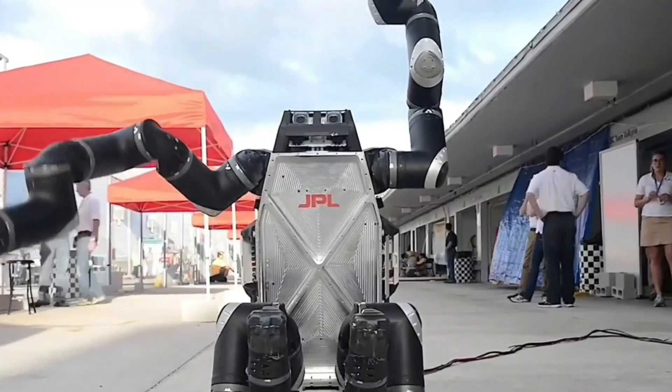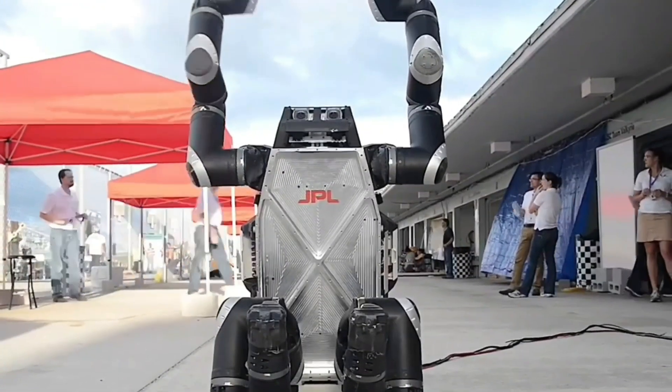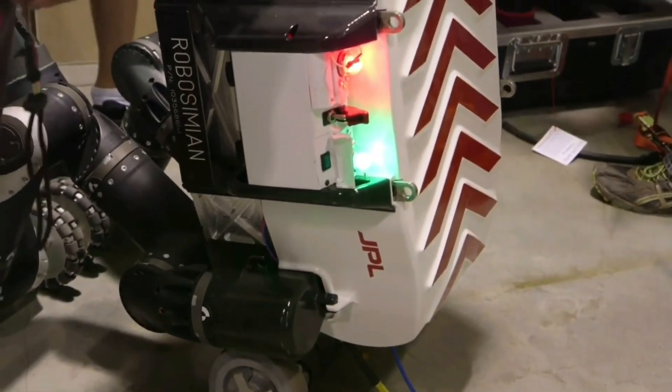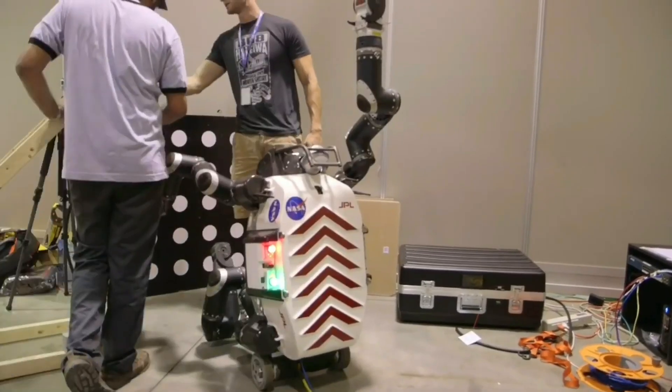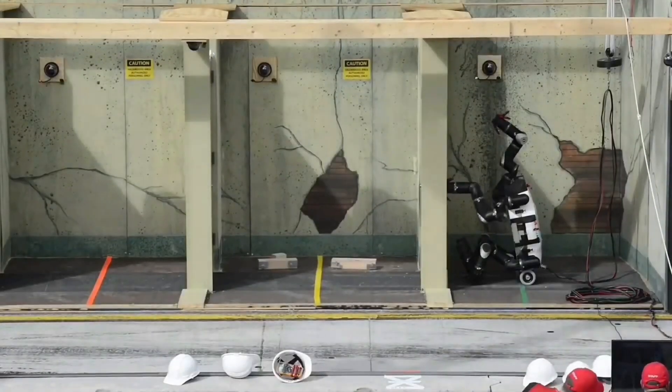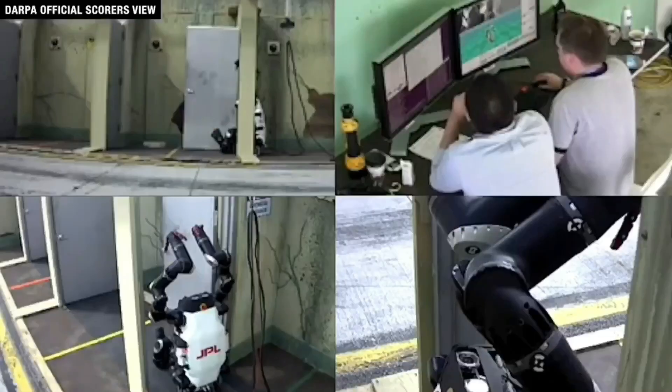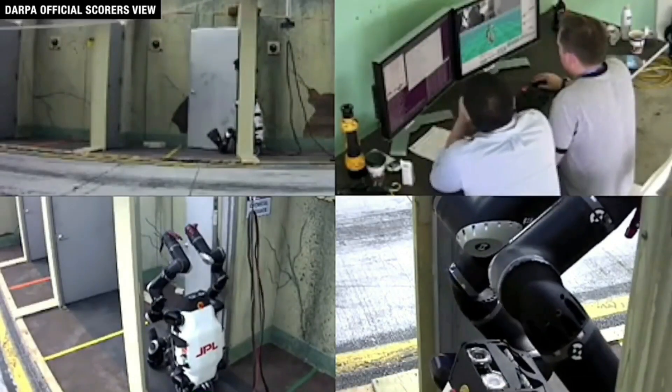In this area, NASA's RoboSimeon shines. The RoboSimeon was created by NASA's Jet Propulsion Laboratory in Pasadena, California. It is a robot that can go into dangerous places that people might not want to go to. It has many arms that were specifically made for rescue missions.